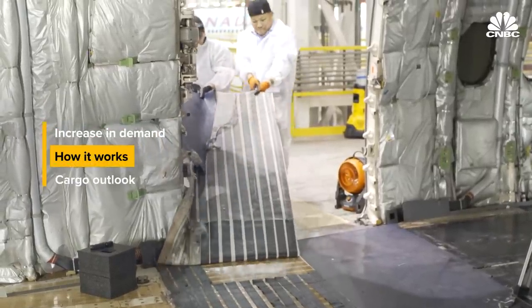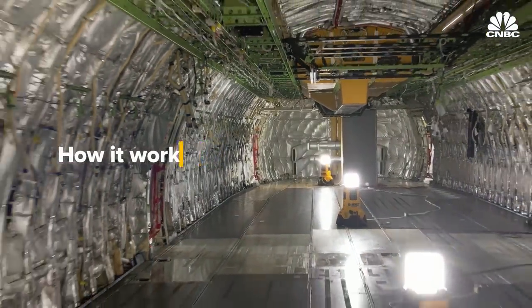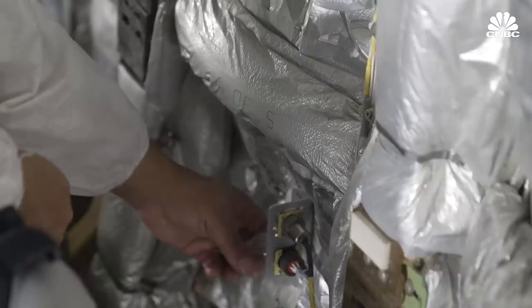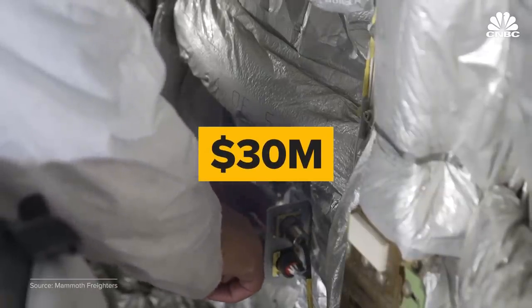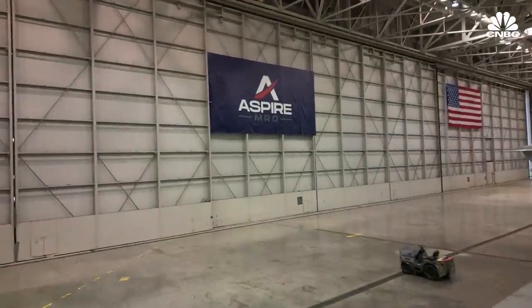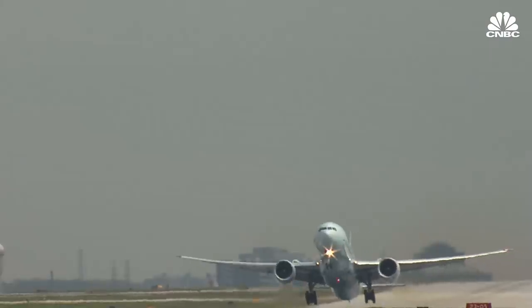Converting a passenger plane into a cargo plane is a big job. It takes months. Dozens of people are involved — engineers and technicians, and regulators who have to approve the design. The process for a 777 can cost more than $30 million and take longer than four months. Here at Aspire MRO in North Fort Worth, Texas, technicians are working on converting Boeing 777 passenger planes into giant freighters, which can carry more than 100 tons.